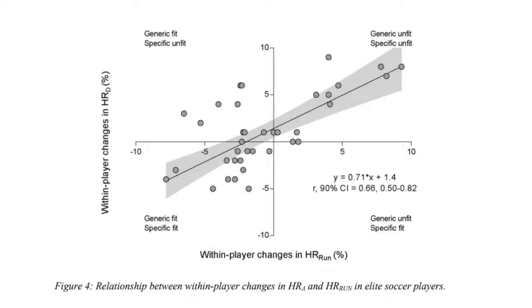Heart rate exertion was predicted based on external load parameters from each drill, and the actual heart rate was compared to what was predicted. They found a large correlation between within-player changes in the heart rate difference between predicted and actual from the in-situ small-sided game monitoring, and the heart rate changes from the standardized run. So perhaps, if you are not already doing a submaximal fitness test, this in-situ approach using training drills could be a sufficient way of analyzing fitness-fatigue status.